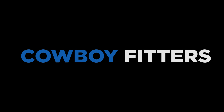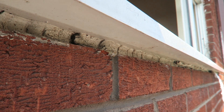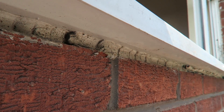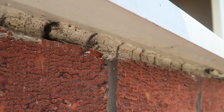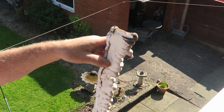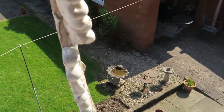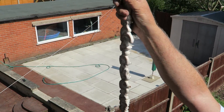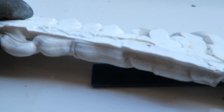Here we have some cowboy fitters — a nice bed of silicone underneath. I think the window was measured wrong looking at that. Good job it's coming out — about three tubes though, isn't it? That's what you get when they don't know what they're doing.